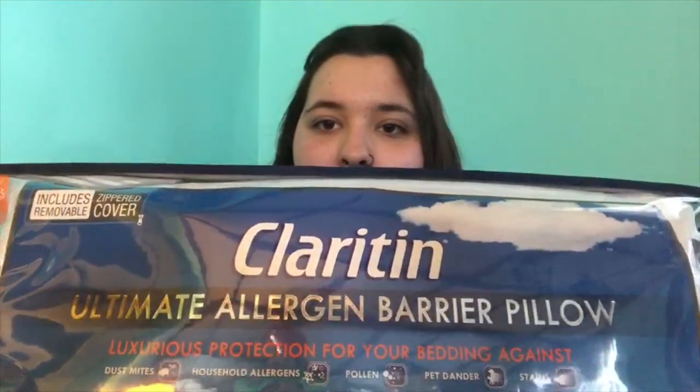I don't know what you call this, but my aunt got it for me and she said that I need this for if I want to study in my room, because we all know that when you get comfy in your bed, you don't want to leave your dorm. The thing I got is my pillow — I got this Claritin Ultra Allergenic Barrier Pillow.